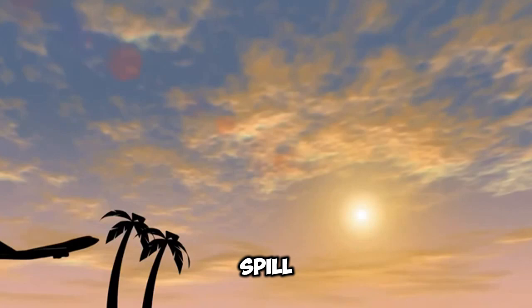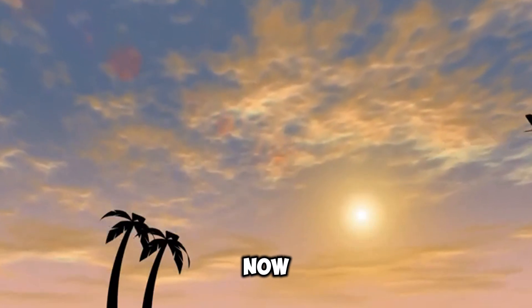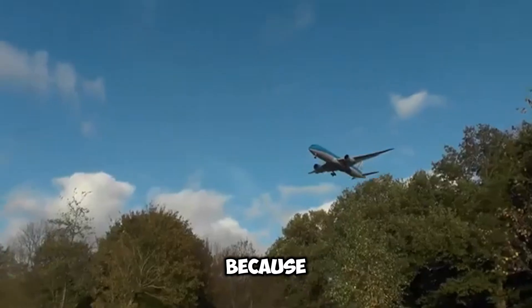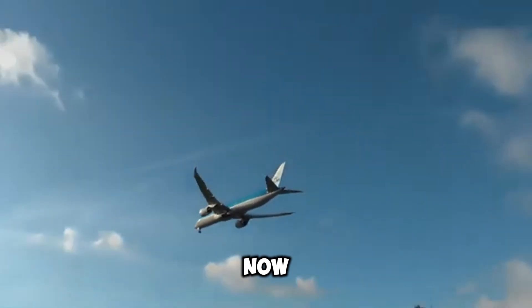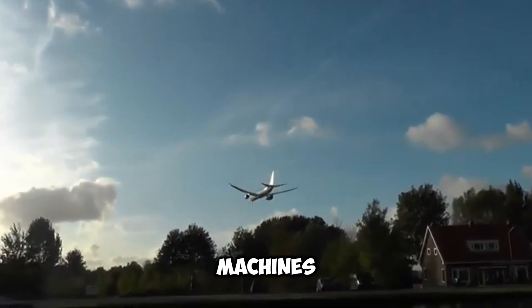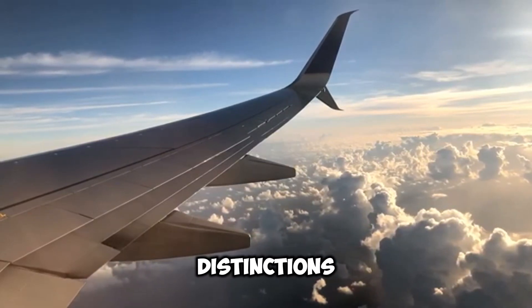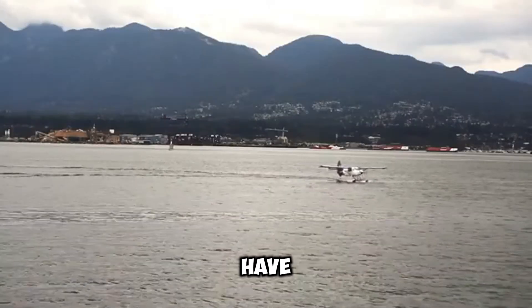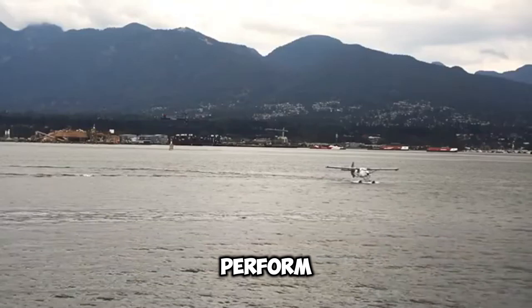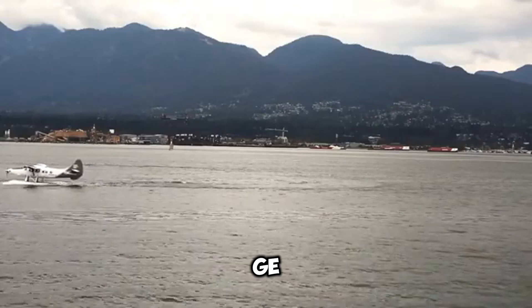We'll reveal more about that mysterious third player in a bit, but for now let's shift our focus inside these planes, because the differences there can be just as intriguing, if not more so. One of the key distinctions lies in the engines that power these giants of the sky. Boeing and Airbus often go for engines from different makers, and these choices can have a big impact on how these planes perform and their fuel efficiency. For Boeing, it's usually engines from General Electric or Rolls-Royce.